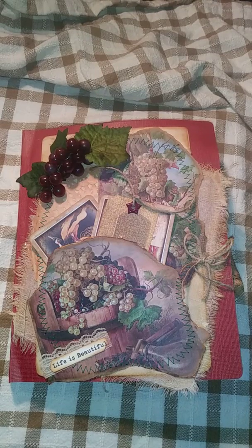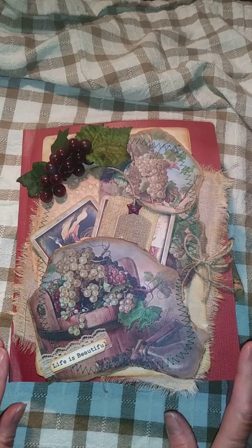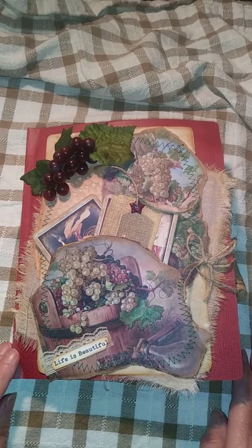Hi everybody, it's Julie. Welcome to my channel. I just got done doing this wine connoisseur's notebook for the design team for Kelly's Crafts, and I have to say I had so much fun with this one.